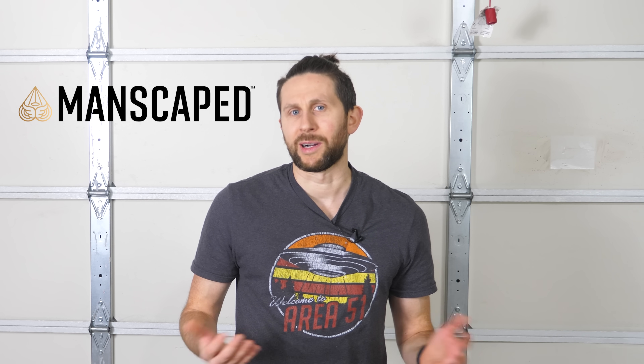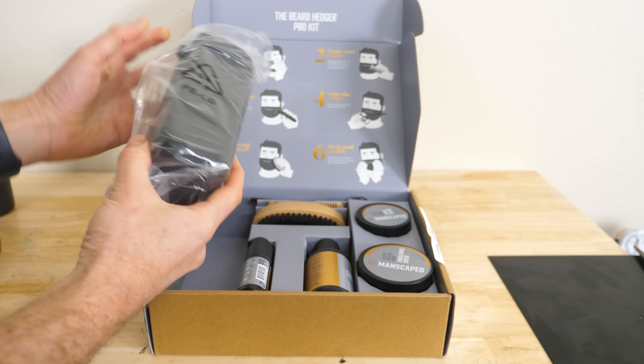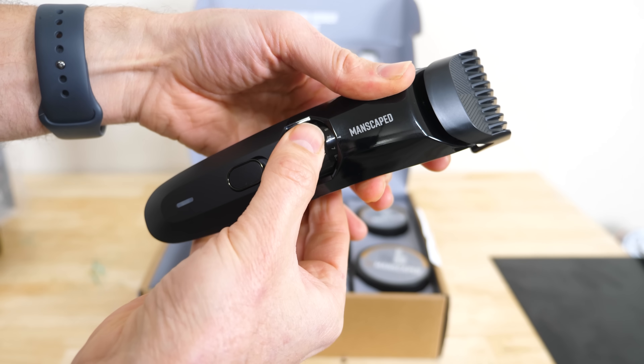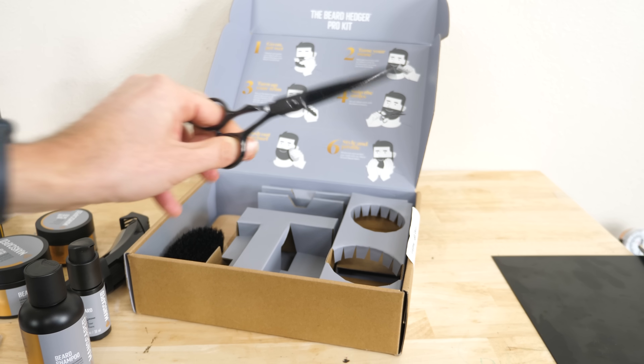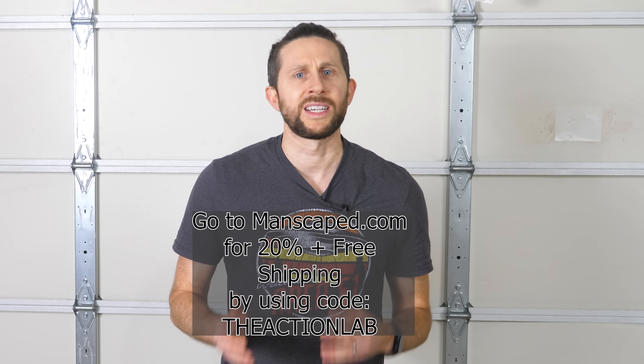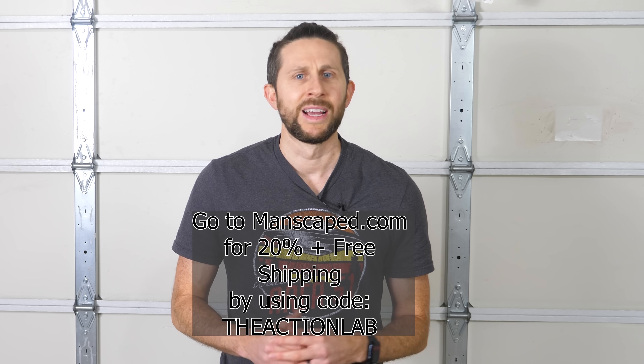I'd like to thank Manscaped for sponsoring this video. Manscaped.com is the global men's lifestyle brand disrupting the beard market, trusted by more than 7 million men worldwide for their trimmers, hygiene and shower formulations, and premium boxers. New to the collection is the Beard Hedger Pro Kit, with more than 20 hair cutting lengths selectable via a zoom wheel — all with just one guard. You can also grow the perfect beard with the Manscaped Dermatologist Tested Beard Oil infused with sweet almond, sunflower seed, and jojoba seed oil. The Beard Hedger Pro Kit includes a free beard accessory pack with a beard comb, scissors, and brush. Go to Manscaped.com and get 20% off plus free shipping with promo code THEACTIONLAB at checkout.